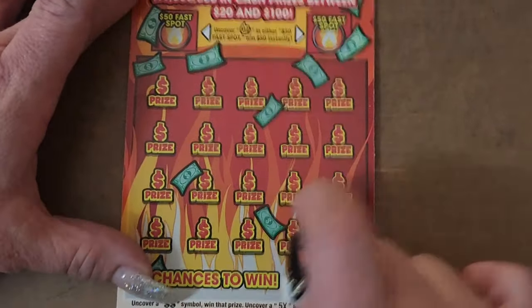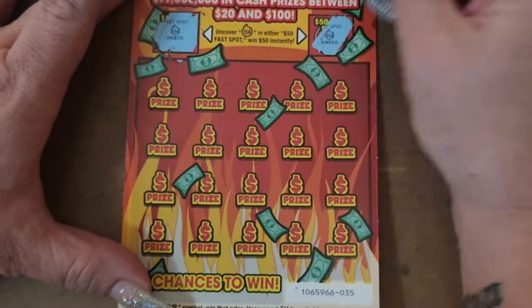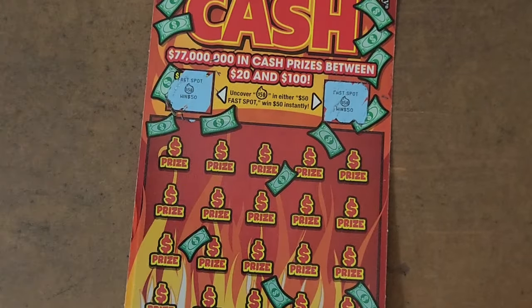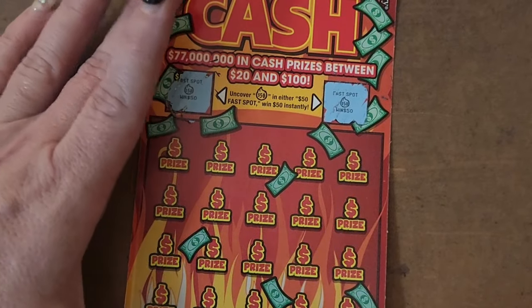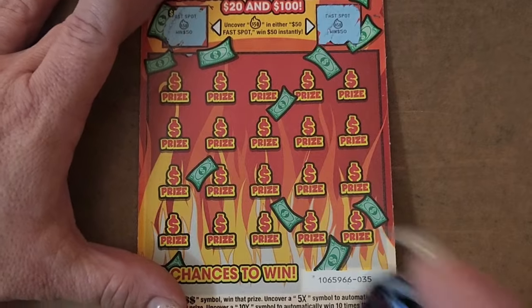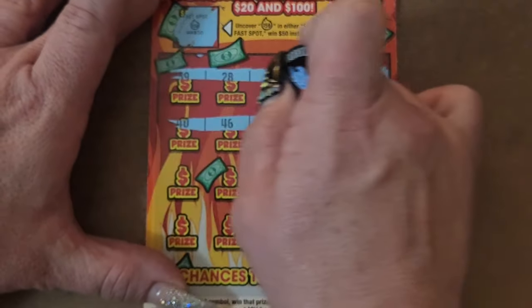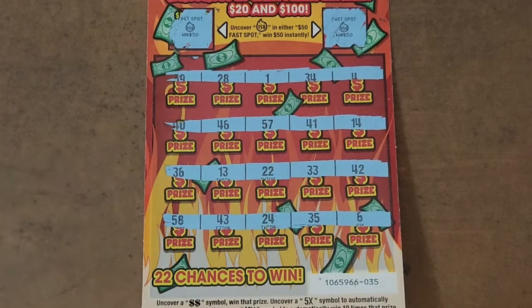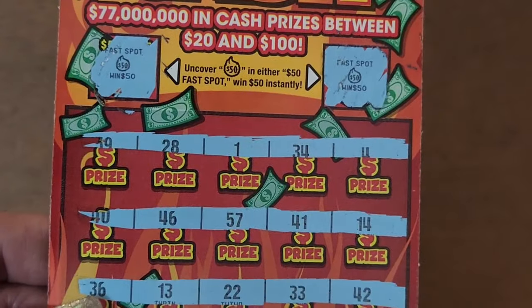On to ticket 35. We got two flaming 50s for $100! Nice. I wish I would have bought this book — this is book zero, pack ending 1065966. Let's see if we get anything else with this. Nope, but I will take that. We got $100, so now we're at $150 back out of the $50 spent.